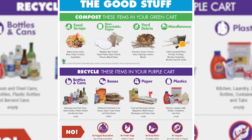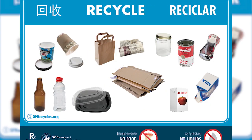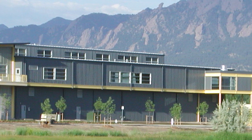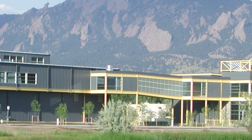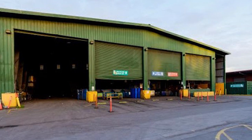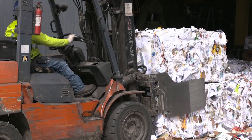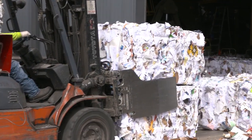As you know from our last video, recycling looks different from community to community because markets and facilities are different from place to place. I live in Boulder, Colorado, and my recycling center here may work differently from your recycling center if you live in a different place. We also may have different markets or buyers for the materials than your local recycling center.